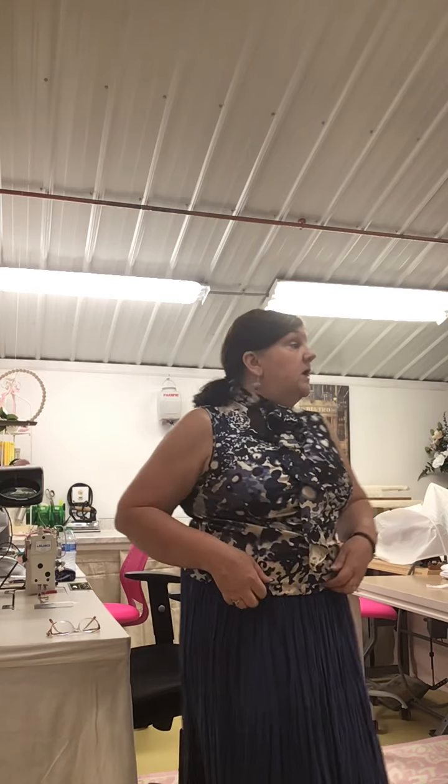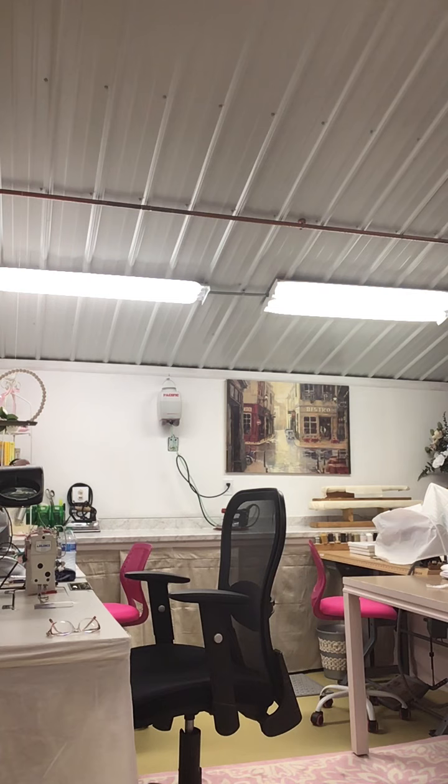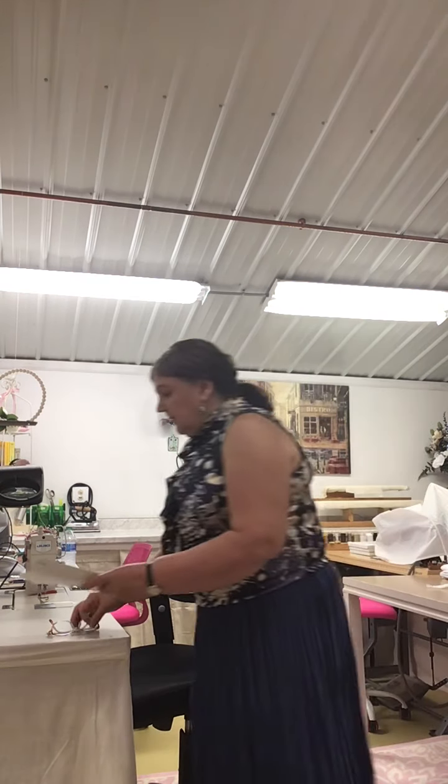One other thing I did today was tweak my prices. When I was in business before I did a lot of tailoring — men's suits, jeans, pant hems, suits, jackets, and towards the end a lot of prom and wedding dresses. The prices are totally different from what they were four years ago, so I had to tweak all of my prices. When you open your shop, you want to make sure you have a hard copy of your price list on hand, so if people call asking about prices you can say them clearly without hesitation.